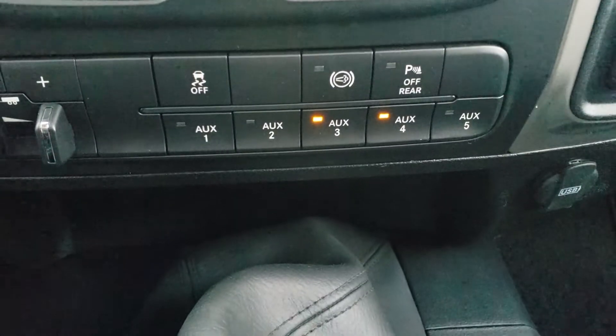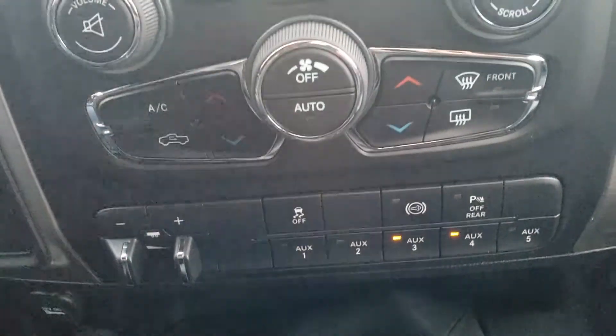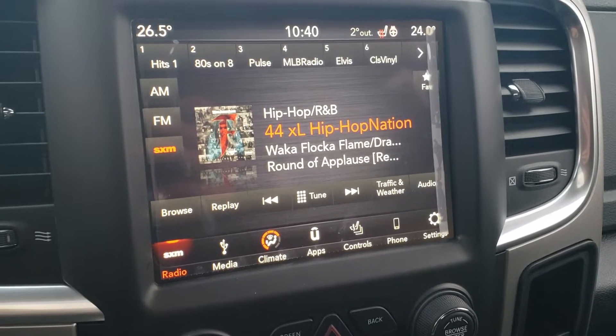We have some auxiliary switches here in case you want to add a light bar or anything like that. Built-in exhaust brake and backup sensors, built-in trailer brake control. This is the new generation Uconnect 8.4 inch screen, so we do have Android Auto and Apple CarPlay as well.